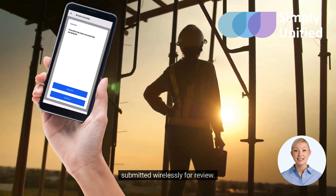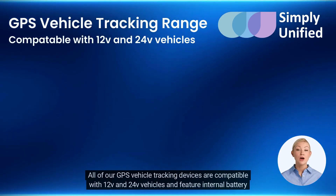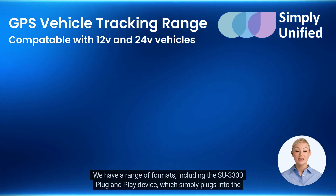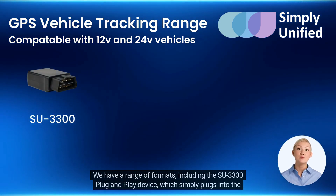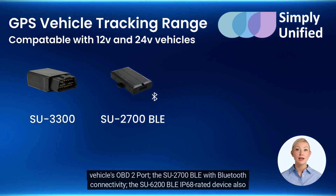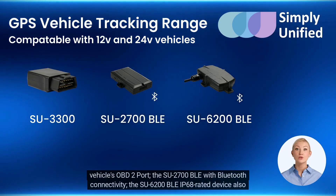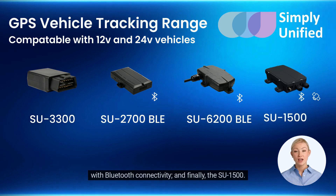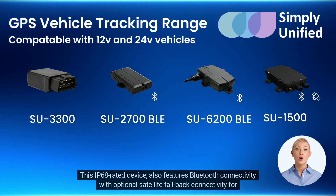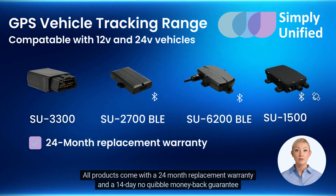There is no limit to the number of checklists that can be created. Features include questions and answers as well as free text, photo, and signature capture, and more — all submitted wirelessly for review. All of our GPS vehicle tracking devices are compatible with 12 and 24 volt vehicles and feature internal battery backup for tamper detection. We have a range of formats including the SU 3300 plug-and-play device, which simply plugs into the vehicle's OBD2 port, the SU 2700 BLE with Bluetooth connectivity, the SU 6200 BLE IP68-rated device also with Bluetooth connectivity, and finally the SU 1500, this IP68-rated device also features Bluetooth connectivity with optional satellite fallback connectivity for global coverage.